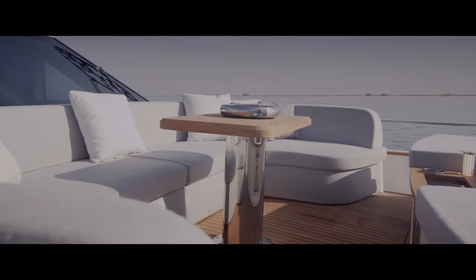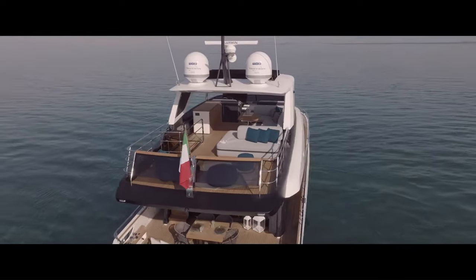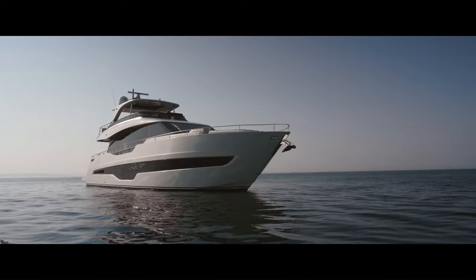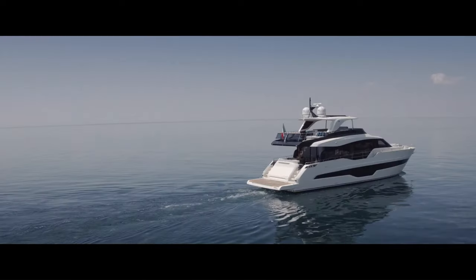The Settantotto is a truly impressive yacht that is sure to turn heads wherever it goes. If you are looking for a luxurious and spacious yacht for your next vacation, the Settantotto is a great option.